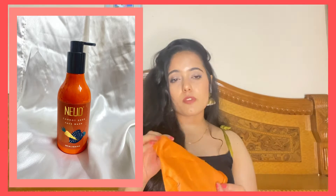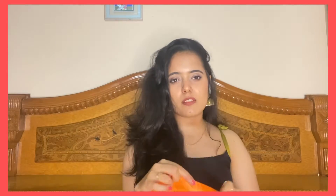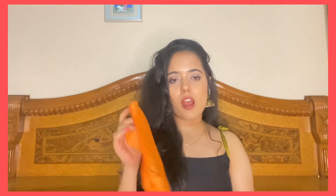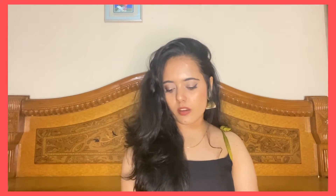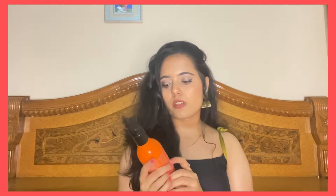We also get this water-resistant pouch free along with all of their products — I'm sure they provide this with all of their products, which is a great thing. I really wanted something exactly like this in a smaller size, but this one will also do. When you travel, you can easily put your toothbrush, tongue cleaner, toothpaste and stuff like that in it.